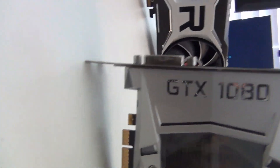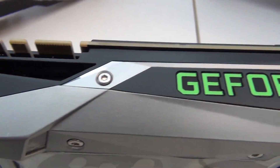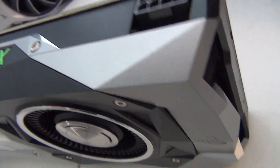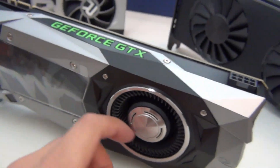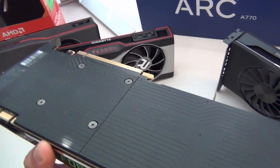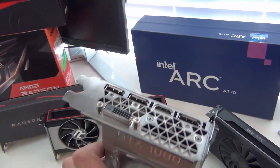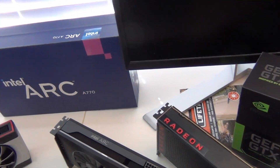I also included the GTX 1080 — my favorite Nvidia GPU. It's roughly the same as the RTX 2060 in overall performance, so if you have a 2060, think of the 1080's results as a proxy. It features the most stylish blower-style cooler I've ever seen and is equipped with 8 gigabytes of GDDR5X memory. The Founders Edition had an MSRP of $699 back in May 2016.